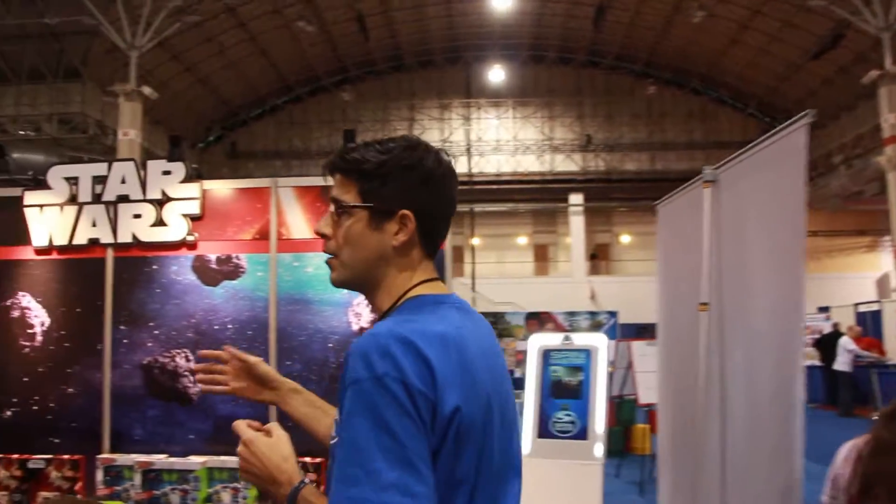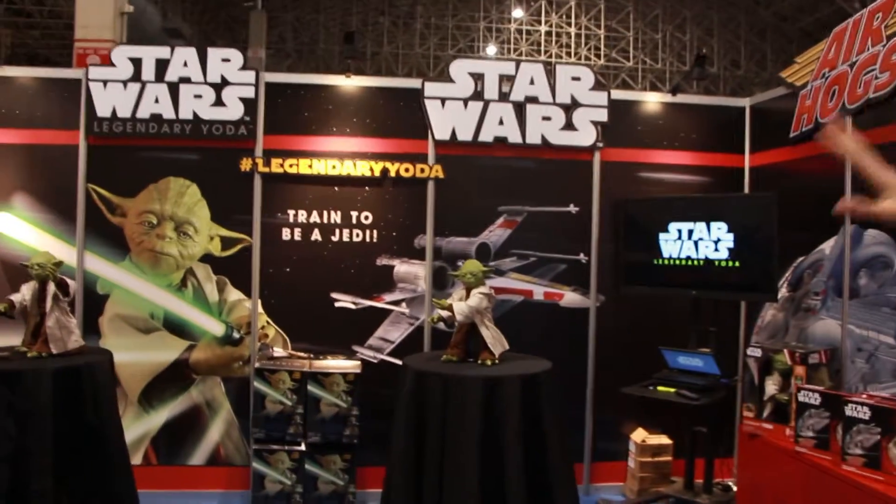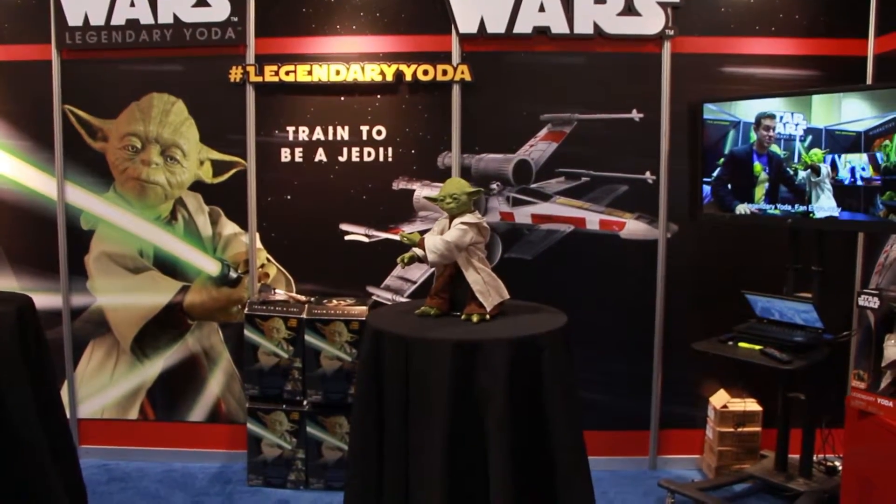A really special item is our Legendary Yoda — a 16-inch robotic version of Yoda that teaches kids how to be a Jedi with full voice recognition.